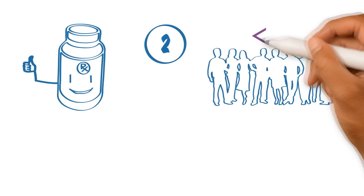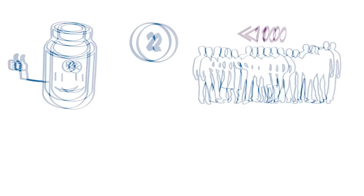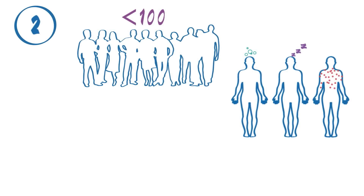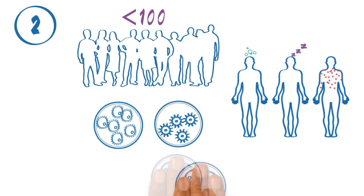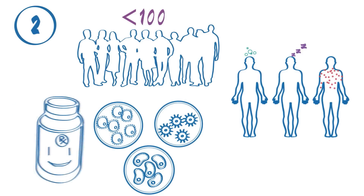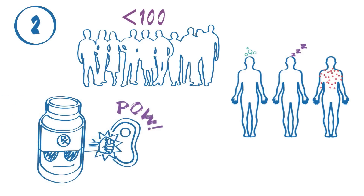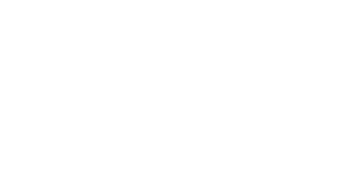More patients are enrolled, usually 100 or less. Phase II trials study how the treatment affects the body, and how the treatment works for a certain type of cancer. If a new treatment is found to be safe and to have some benefit, it goes to Phase III.